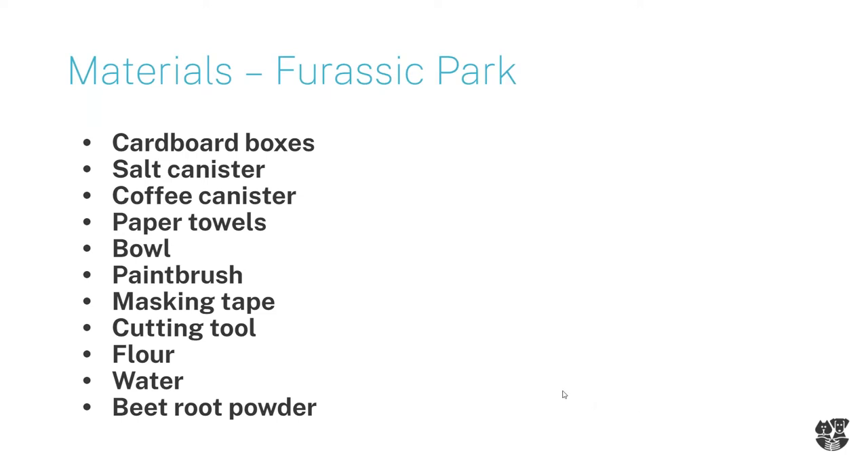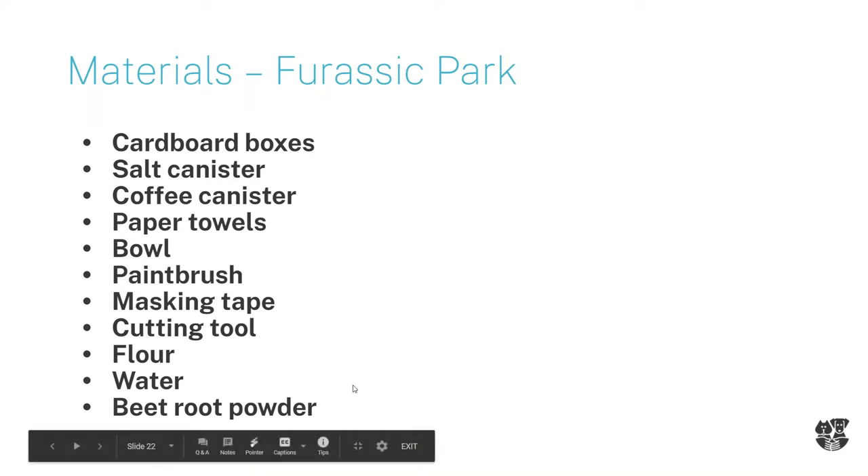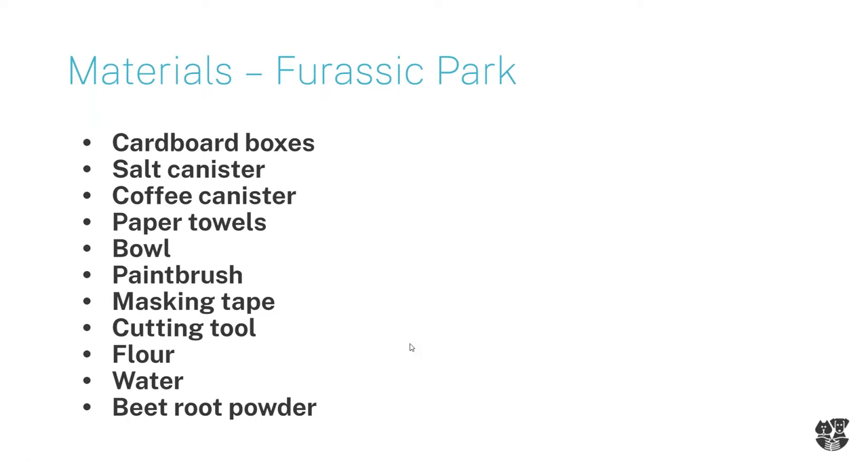You need a bowl to mix your ingredients together. You can use a paintbrush, but I just used my hands when I applied it onto the pieces. Use masking tape to put together all the boxes, plus any cutting tools - an exacto knife, scissors, sharp scissors, whatever is easiest for you. I decided to use really thin cardboard. Try not to find things that are super thick and hard to maneuver with - malleable cardboard is very helpful. Then flour, water, and I actually used beetroot powder.